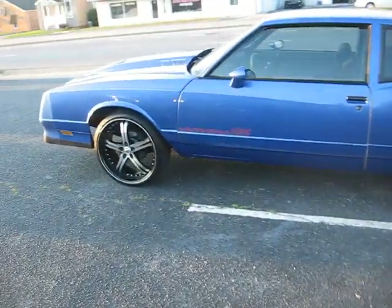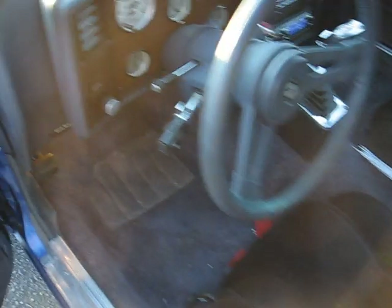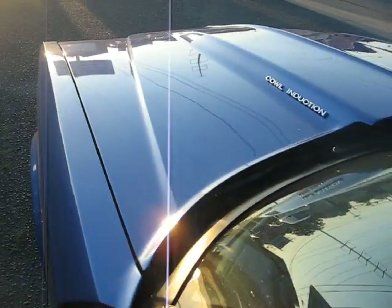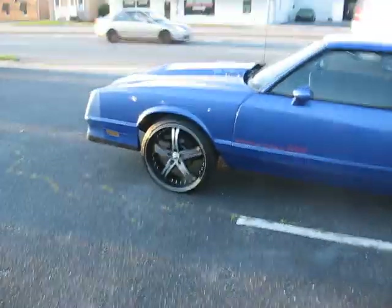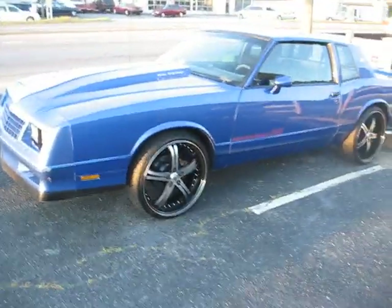She's running — that's that jumper cam. I'm getting ready to do the interior and everything on this one. '84 Monte Carlo SS — I just copped this one about a month ago, just put the 22-inch staggered Lexanis on it about two days ago.